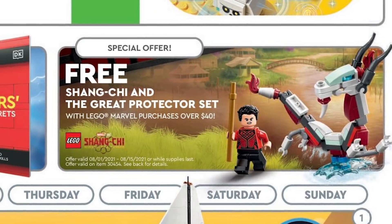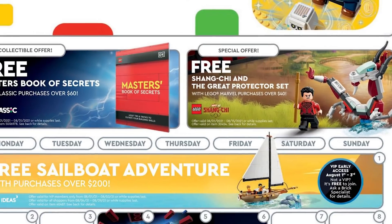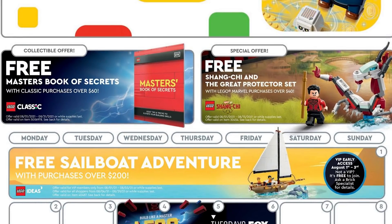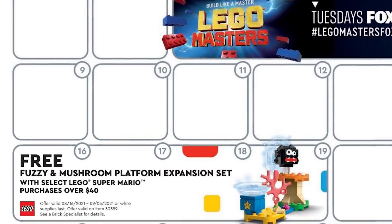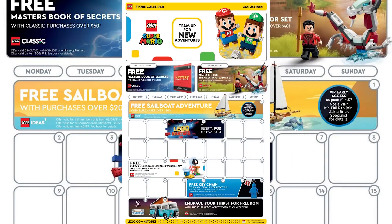The idea is that if you show up on the first as a VIP member and buy the UCS Gunship, you'd be getting all of these promos. Then right as the Shang-Chi Protector gift with purchase expires, another one starts on the 16th — the LEGO Super Mario Fuzzy and Mushroom Platform expansion set with a purchase of $40 or more. So there are plenty of promotions happening in the month of August.